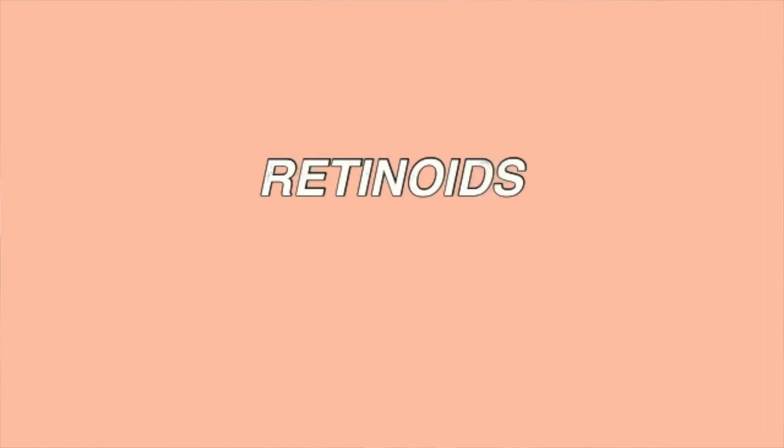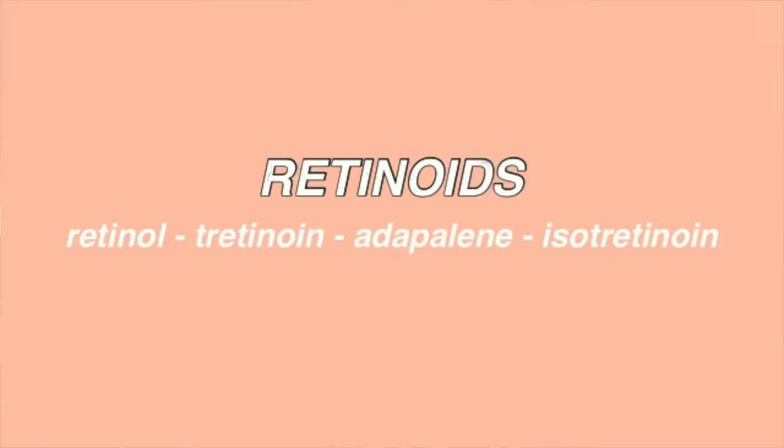So retinoids really do a lot of things — just like niacinamide has a lot of benefits for your skin, so do retinoids. Retinoid is basically an umbrella term for all the other types, like retinol, tretinoin, adapalene, and isotretinoin.